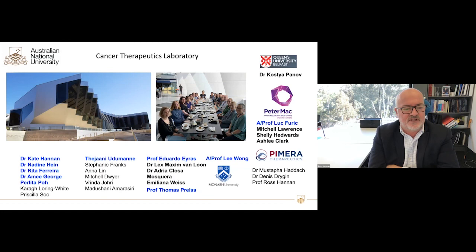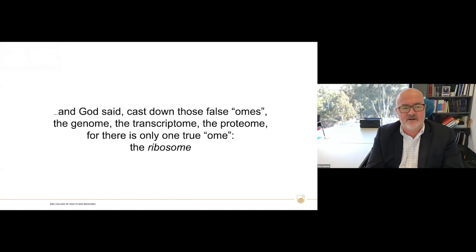This is the people who have done the work: Kate Haddon, Dean Hine, Rita Ferreira, Amy George, Polito Poe from my lab, and Tijana Udamana. This is also a collaboration with Professor Luke Furick from the Peter McCallum Cancer Centre. Thank you very much.